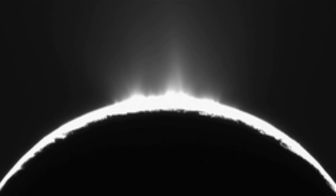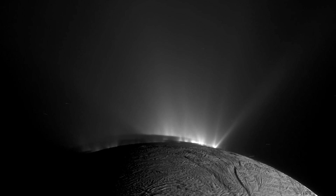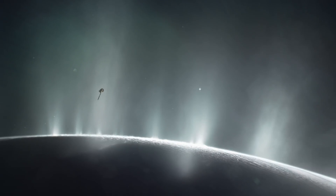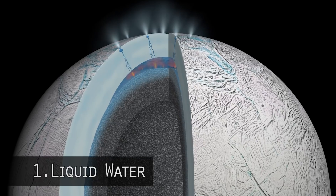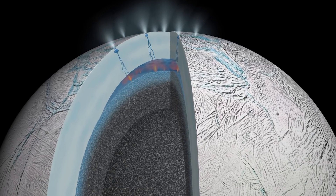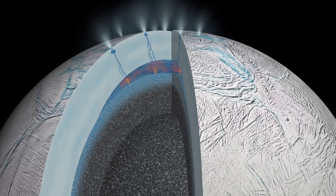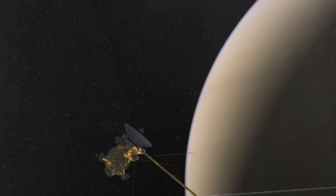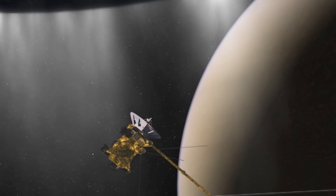Cassini happened to be located where Enceladus was backlit from the sun, and so you saw this curtain of beautiful, diffuse material jetting out of the south polar region — quite breathtaking. We were able to use the different instruments on board Cassini to analyze the chemical composition of the plumes. Number one, that confirmed liquid water — there's definitely a liquid water reservoir subsurface below the icy crust. Number two, the chemical composition of the plumes told us there are a lot of organics, things that make up amino acids and are very interesting for life.